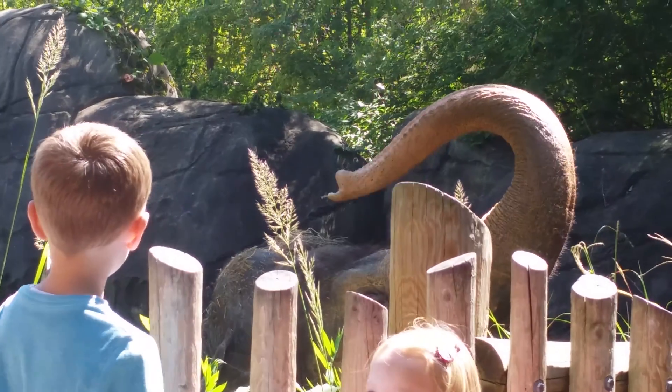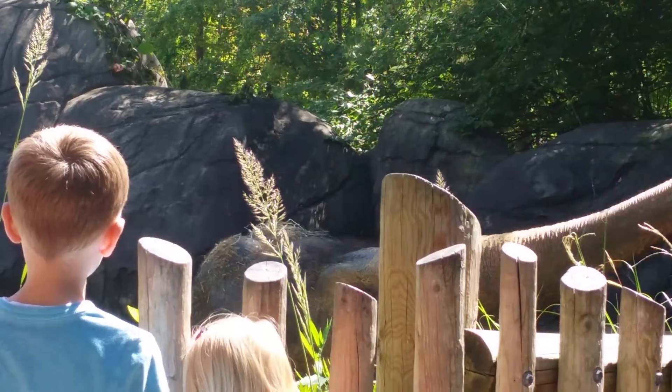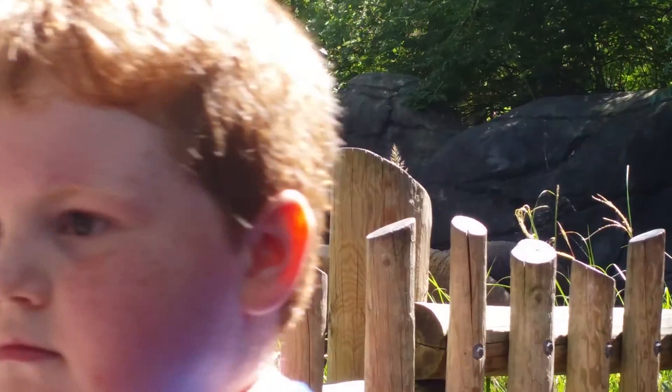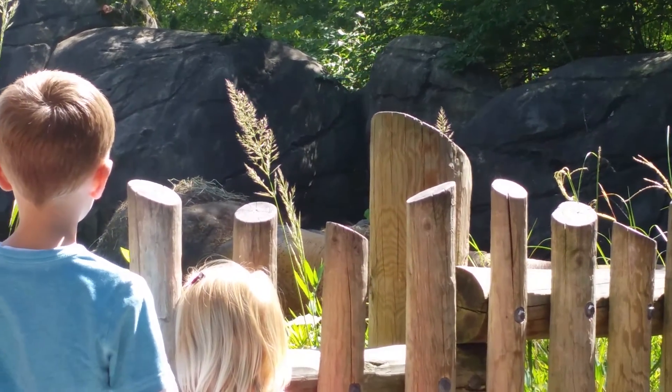Each elephant — all four of them — will eat between 100 and 250 pounds of food a day. Of all the food they eat, they only use 40 percent.